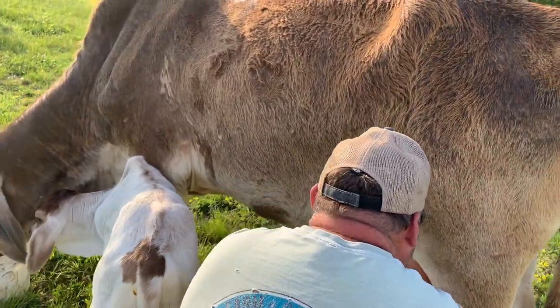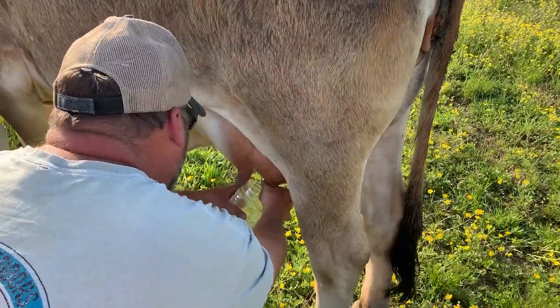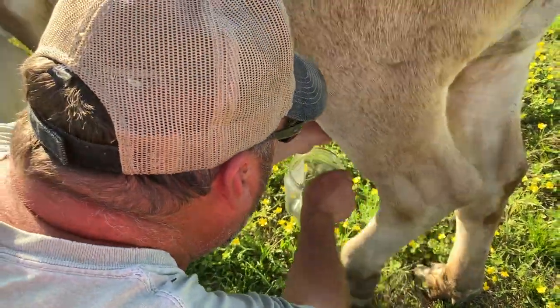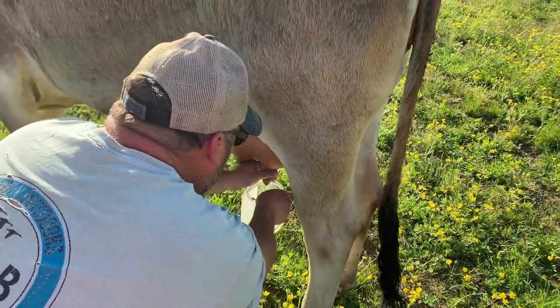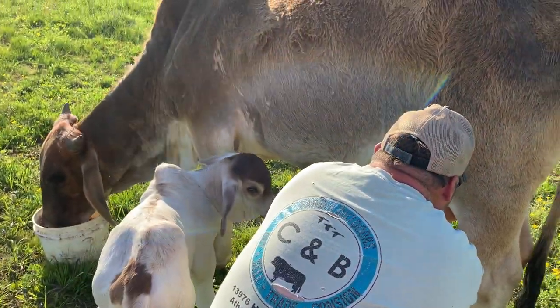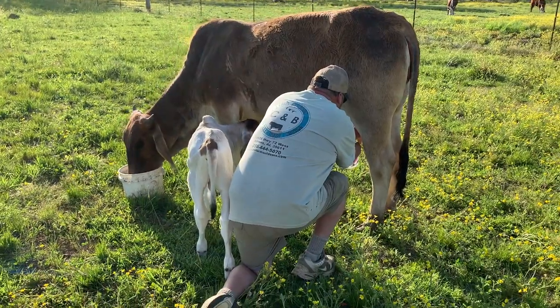Bunny has tons of milk and our baby's not hungry, so we're going to steal a little and put it in the freezer. We're going to have some good colostrum and milk in case we ever need it for one of our other cows. How many more Brahmas can you stand out in the pasture and milk?